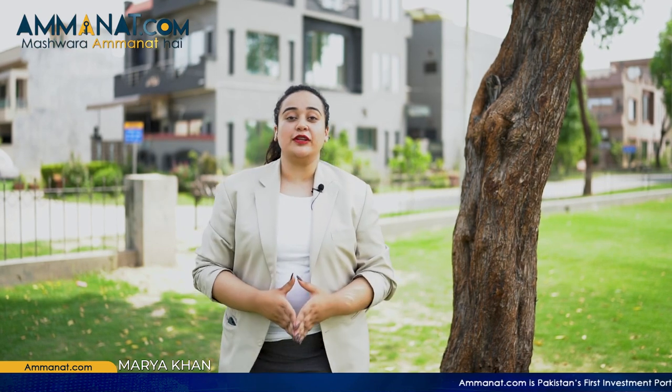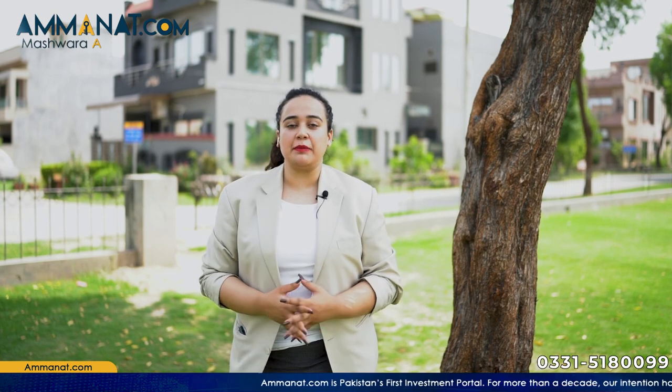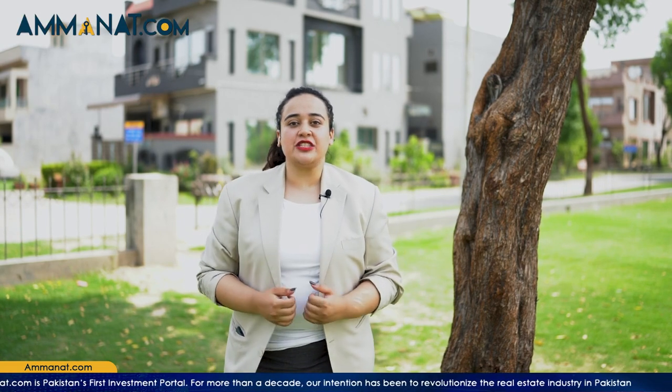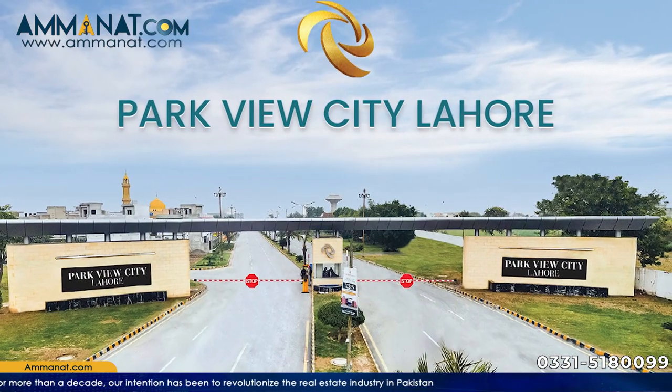Hello, I am Maria Khan from Amanat.com. If you are a new subscriber, first of all I would like to welcome all of you to our channel. In this channel, we share details about credible developers and safe investments. Today, I will share the details of Parkview City Lahore.